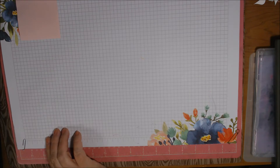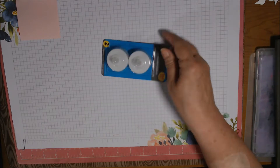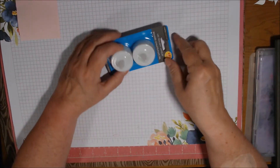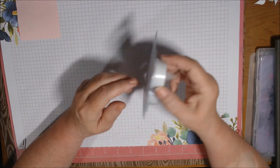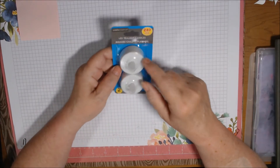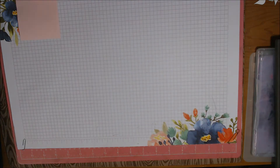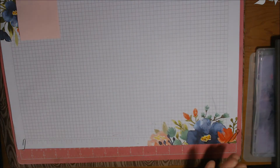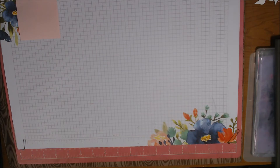The last thing I got at Dollar Tree - you can tell I haven't been there for a while - was two LED tea light candles. They had really little ones but I have a purpose for these in mind which I'll keep to myself right now because I don't know if it'll work. So that was my Dollar Tree haul - I hope you enjoyed that, it was fun.